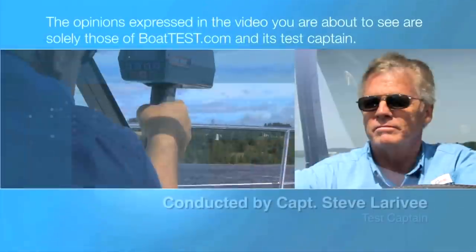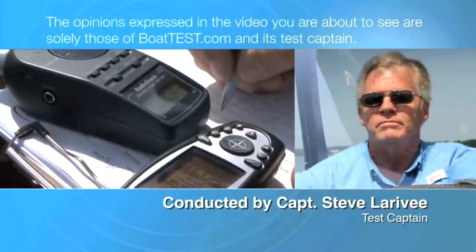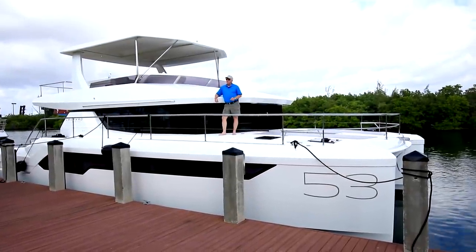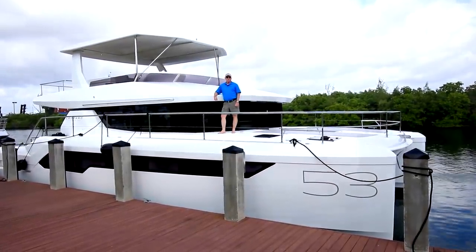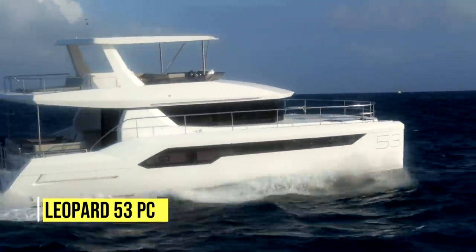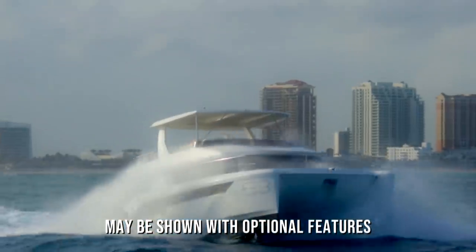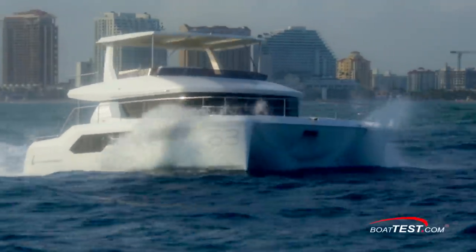The following opinions are solely those of BoatTest.com and its test captain. Leopard has had a very exciting run with its motor yacht group, so much so that it became time to expand on the brand. Meet the new flagship of the fleet, the 53 Powercat. I'm going to put it through a full features inspection. Let's take a look and see how they've done.